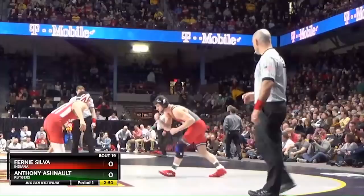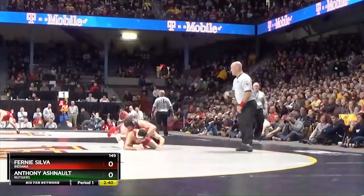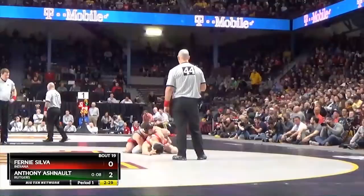Ashnault looking to become the first ever NCAA champion for Rutgers. Nick Siriano hoping to beat him to the punch. Either of them get it done. And a whip over right to his back — he's just going to pick up two. That's four freestyle. Two points on the board for Ashnault.